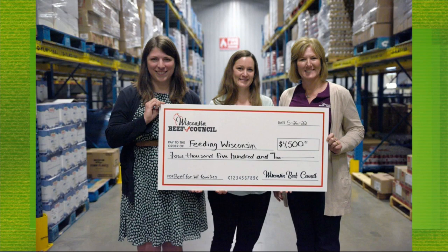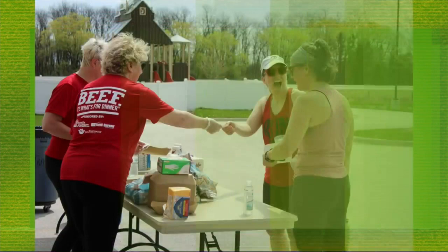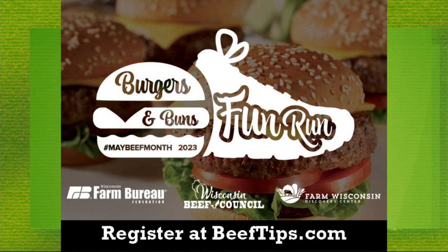Find some good recipes while you are there as well. People should plan to spend the entire day at Farm Wisconsin. We're going to take one more look at all of the details for the Burgers and Buns Fun Run to celebrate May Beef Month. You can register at beeftips.com. The event itself is on May 20th. Thanks for being here.